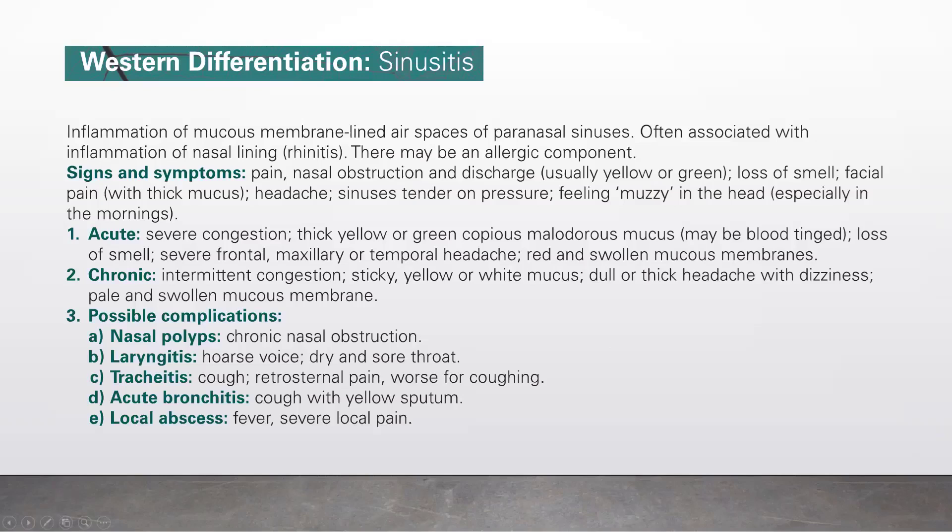Possible complications include: A) nasal polyps with chronic nasal obstruction; B) laryngitis with forced voice, dry and sore throat; C) costochondritis with cough and sternal pain worse for coughing; D) acute bronchitis with cough and purulent sputum; and E) local abscesses with fever and severe local pain.